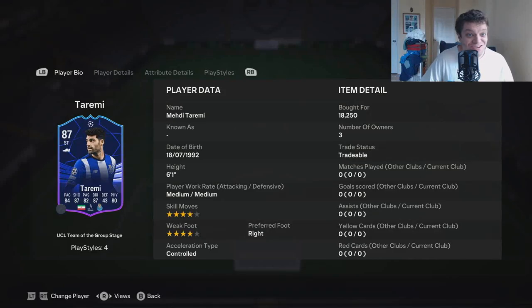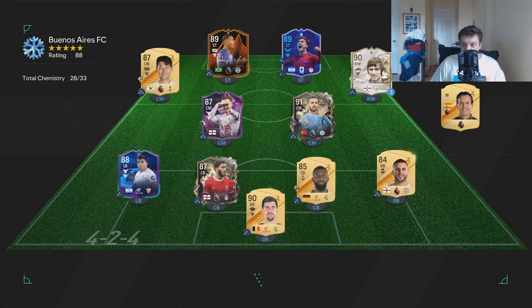Welcome back to some more AFC content! Today I will be doing another UCL Team of the Group Stage card review. I'm reviewing Mehdi Taremi — he's got 84 pace, 87 shooting, 87 dribbling, and 80 physical.